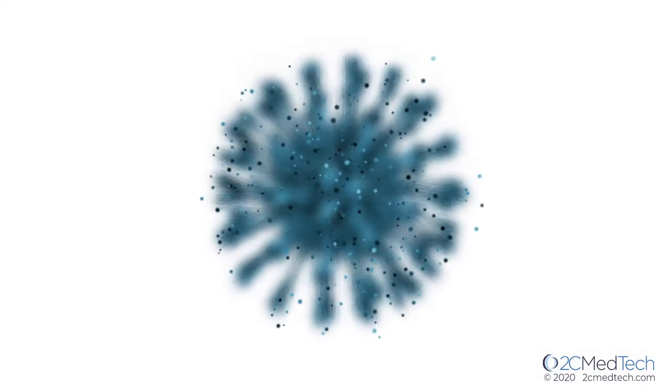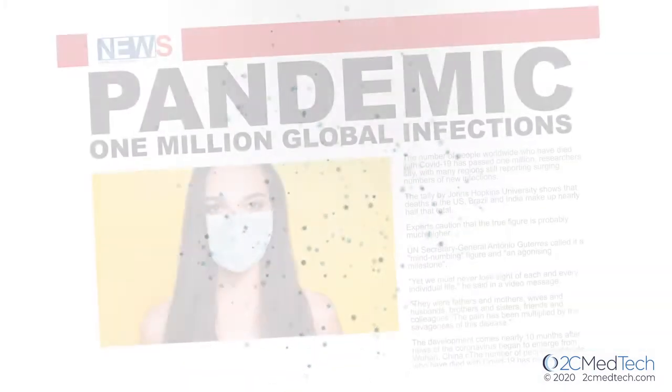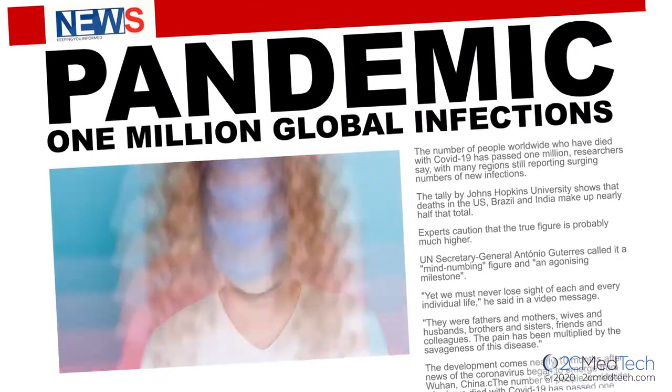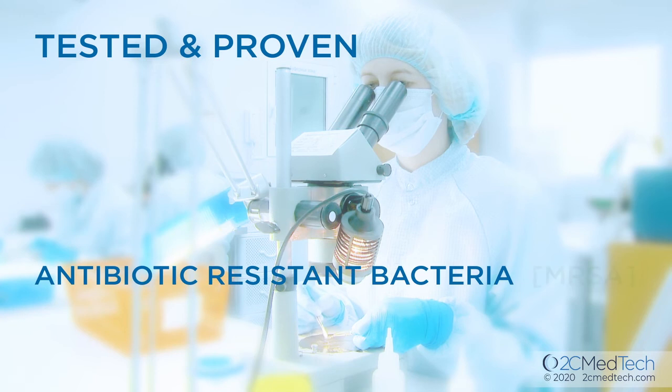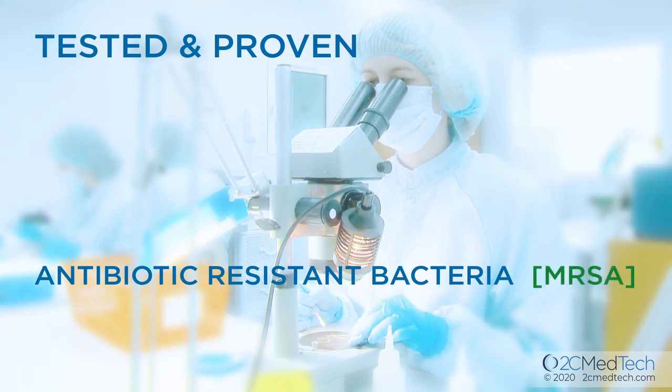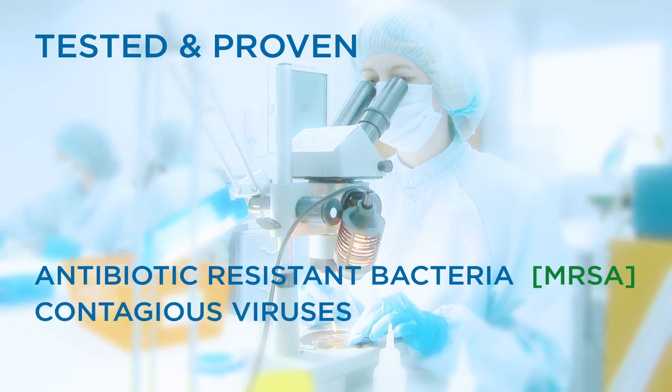Casper has been tested and proven effective against SARS-CoV-2, the virus that causes COVID-19. It has also been proven effective against antibiotic-resistant bacteria, including MRSA, and highly contagious viruses, including swine flu.